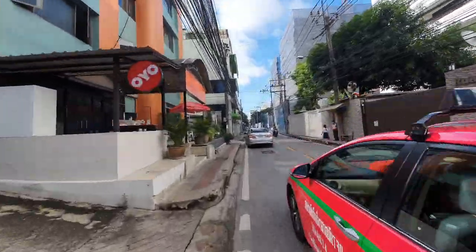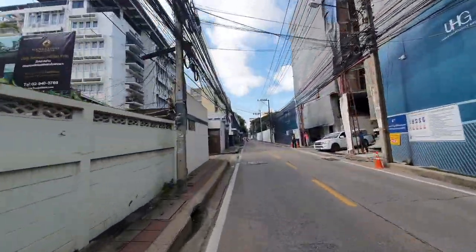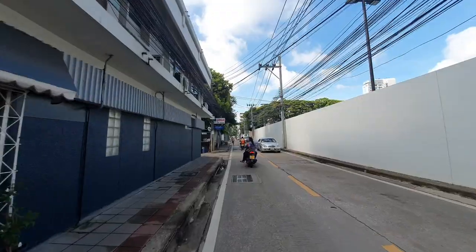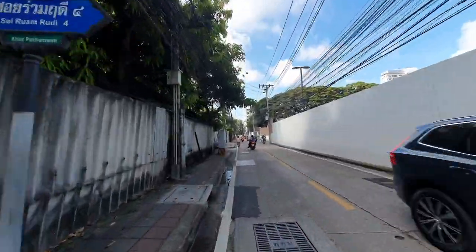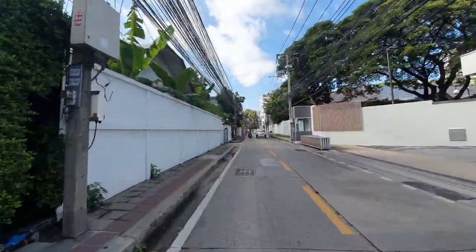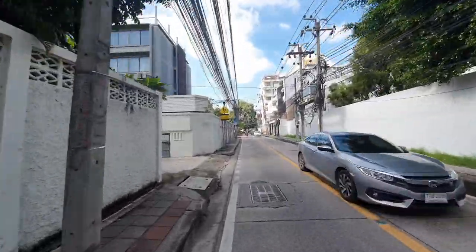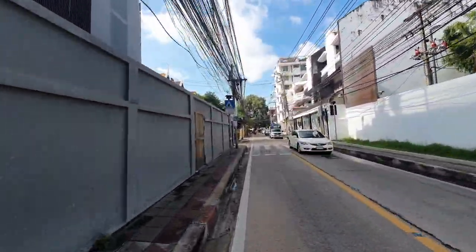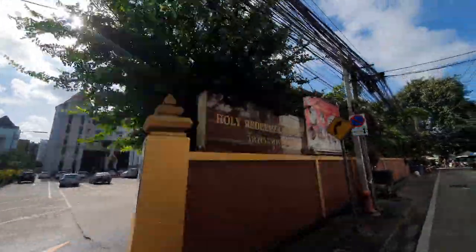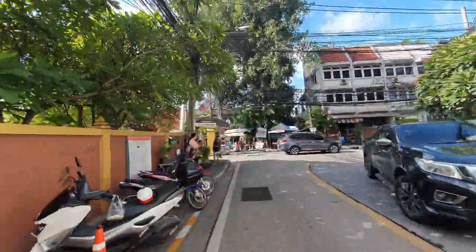Today is nice and fresh again. As I mentioned it's about 8:30, so expect a lot more traffic later. Ruam Rudee is actually a nice street — there are some interesting buildings here where you can live, and at the end there is a temple which is actually a Christian church.